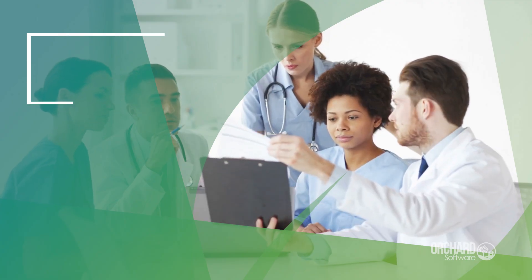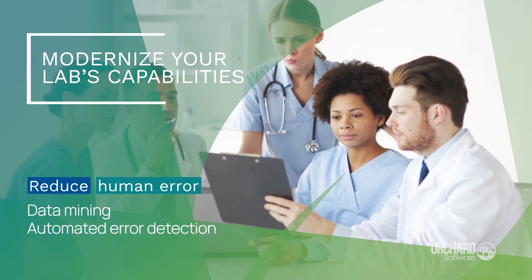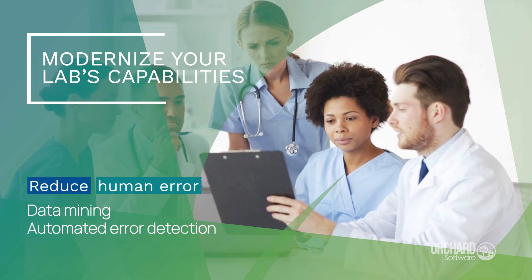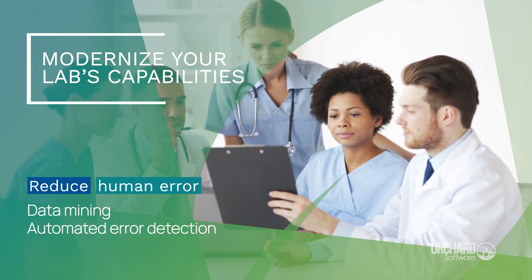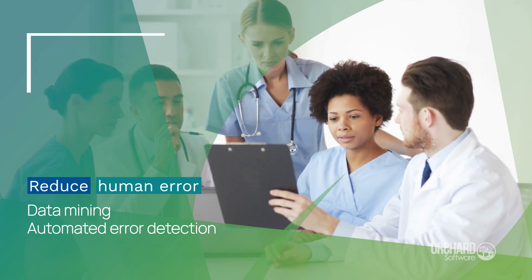MAC compliance responsibilities for laboratories are extensive. Data mining, maintenance, automated error detection, and reduction of human error are all ways that Orchard Enterprise Toxicology can modernize your lab's capability and ensure successful inspections.